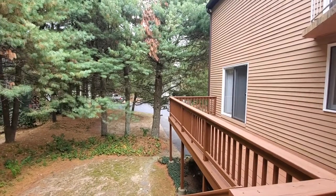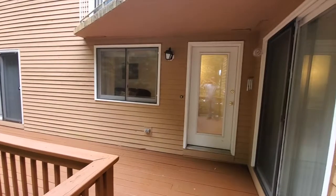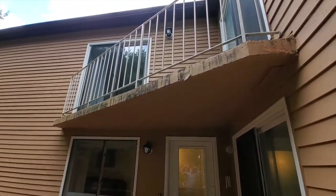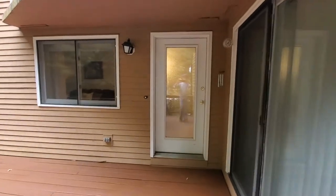This is the outside deck area. We even have a little balcony off the bedrooms upstairs. Let's head on in.